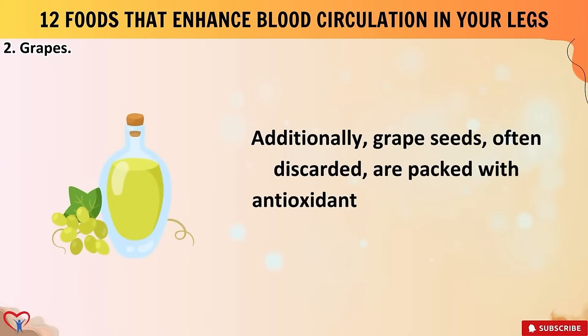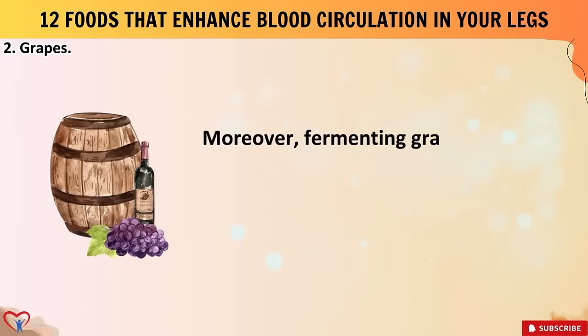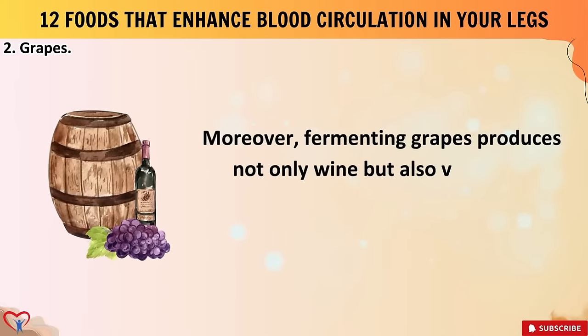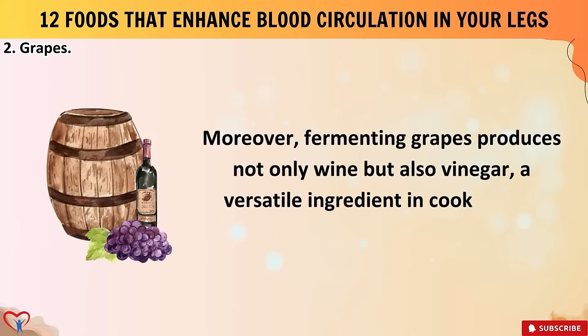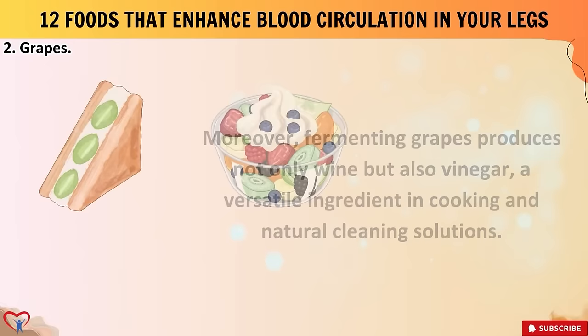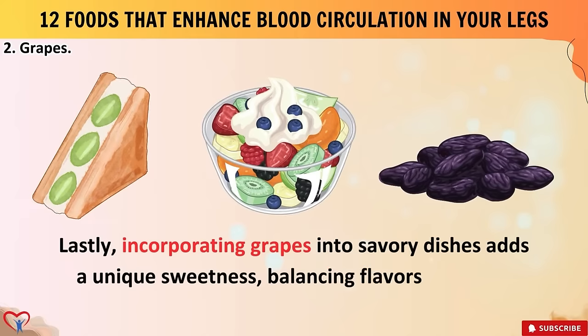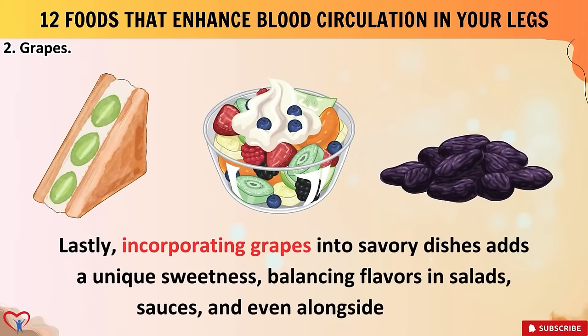One lesser-known fact: freezing grapes can enhance their texture and make for a refreshing summer treat. Additionally, grape seeds — often discarded — are packed with antioxidants and can be ground into a nutritious powder or oil. Moreover, fermenting grapes produces not only wine but also vinegar, a versatile ingredient in cooking. Lastly, incorporating grapes into savory dishes adds a unique sweetness, balancing flavors in salads, sauces, and even alongside meats.